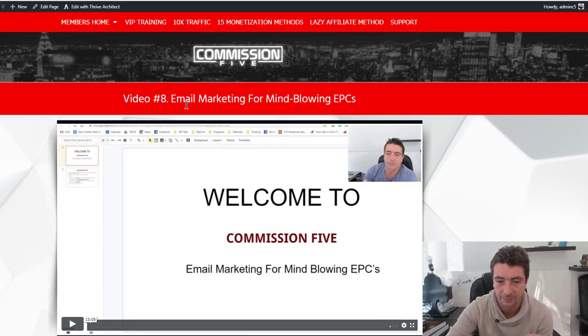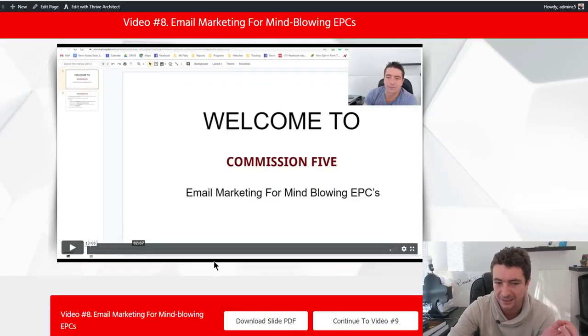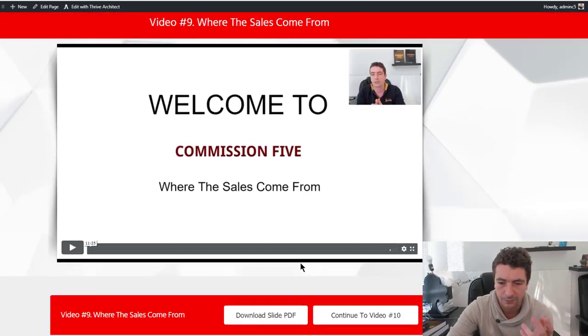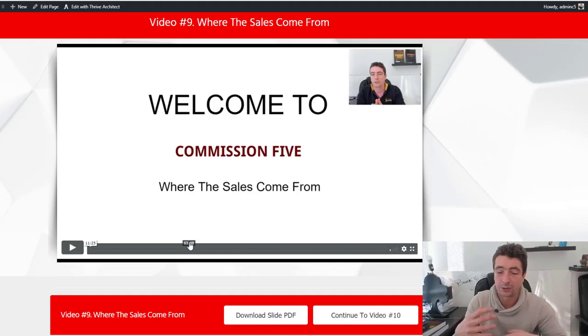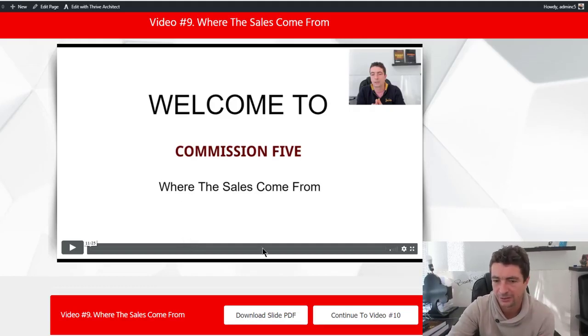Video number eight is video marketing for mind-blown EPCs. It covers how we're able to send two and a half to three times more sales from the same list and get massive EPCs. That's a 13-minute training video. We also talk about how we're able to get always 30% more sales from every single promotion using other traffic methods, which are almost effortless to put into effect.